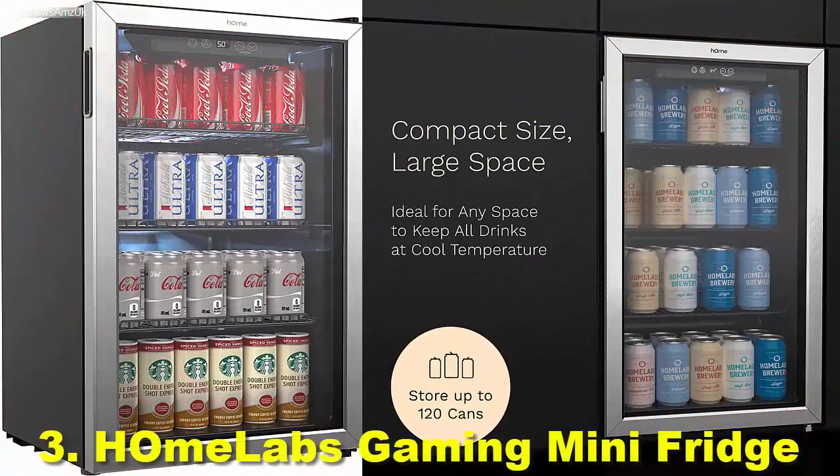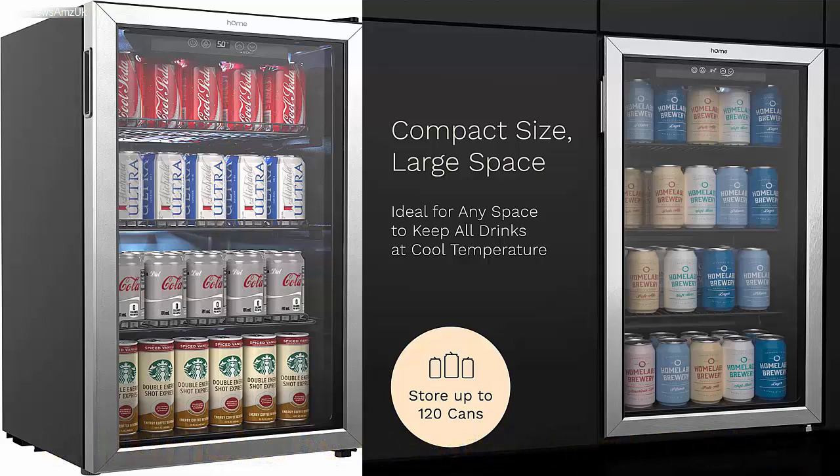Number 3: Home Labs Gaming Mini Fridge. We also have options for a gaming mini fridge that will allow you to store all the beverages and snacks you want without worrying about storage space. Home Labs is offering one such option that is great for multiple users. If more than one person is going to use the mini fridge at a time, it is ideal to go with a large storage capacity option, so we are putting the Home Labs beverage refrigerator in third place.